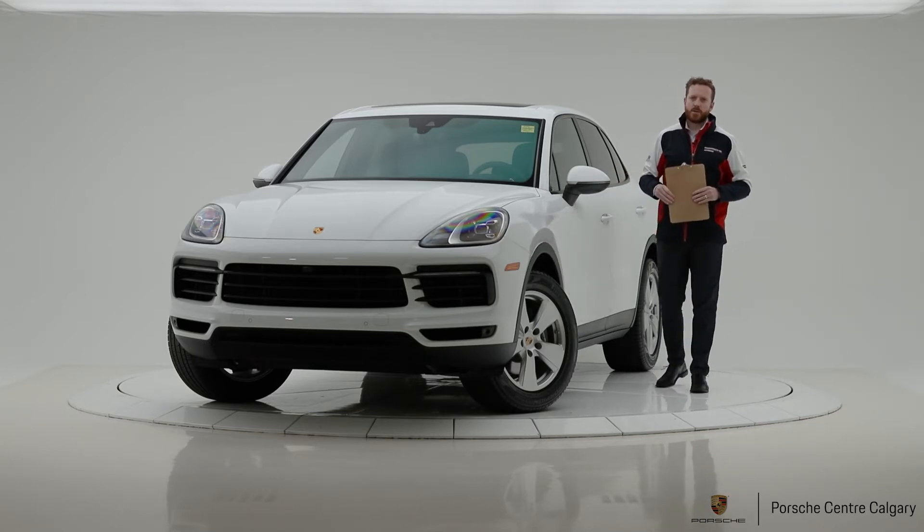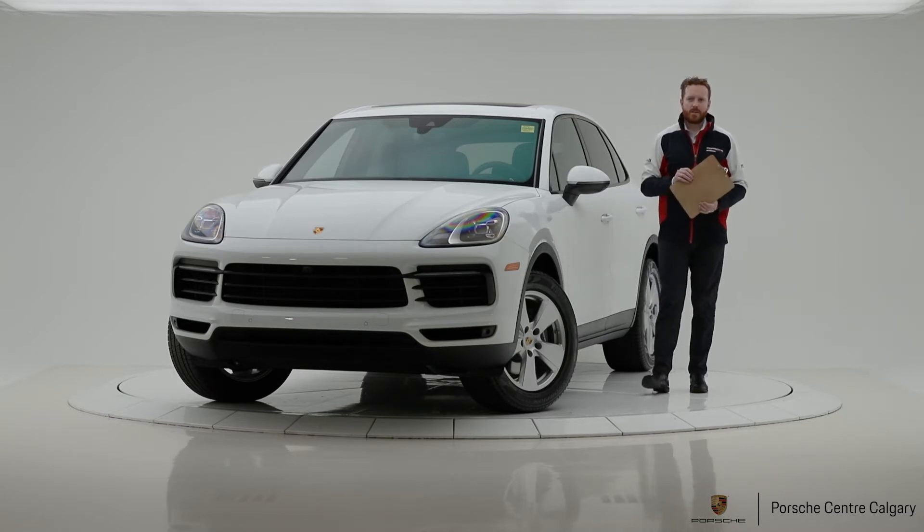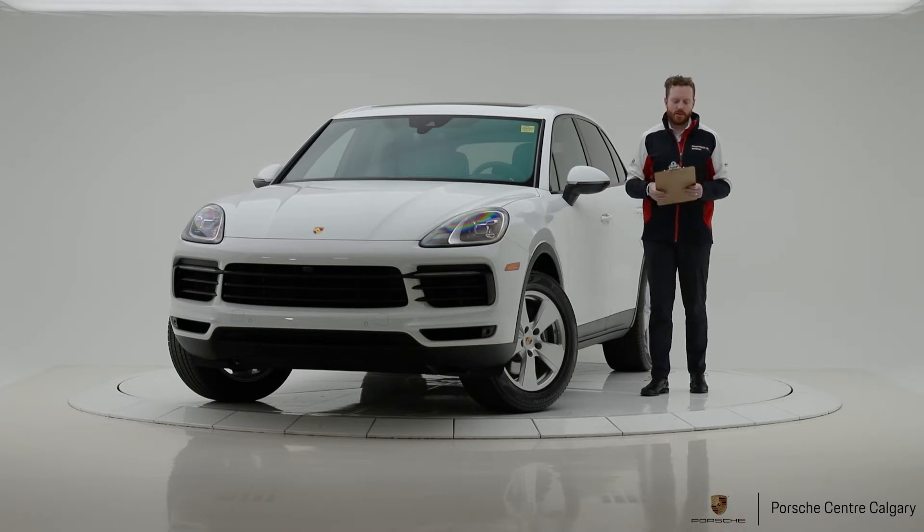Hey everyone, Andy here with Porsche Centre Calgary and today we're looking at a new piece of inventory. This is a 2020 Porsche Cayenne in white with a black standard interior.